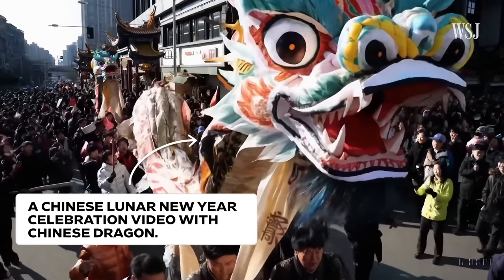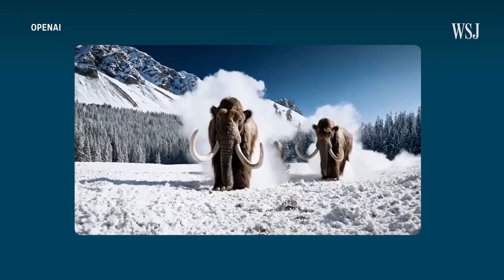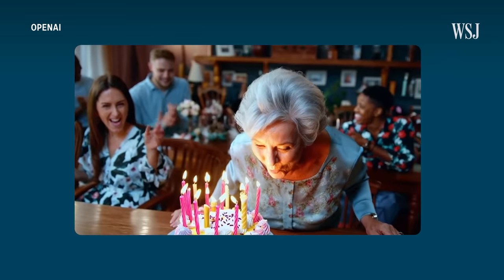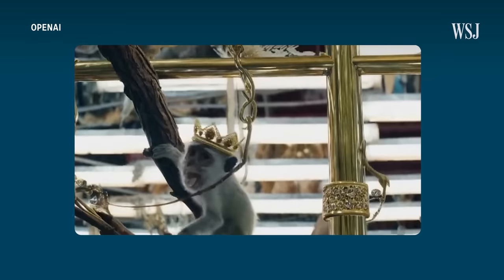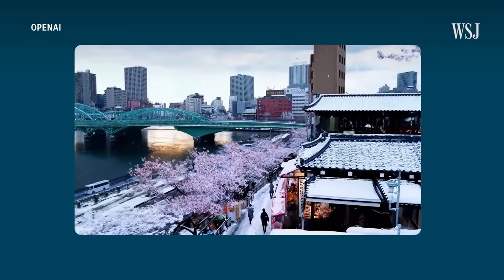But such innovation has raised concerns about the spread of misinformation, so being able to detect AI in video has become even more important. We'll share some tips on how to spot AI videos and look at how this technology could be abused.